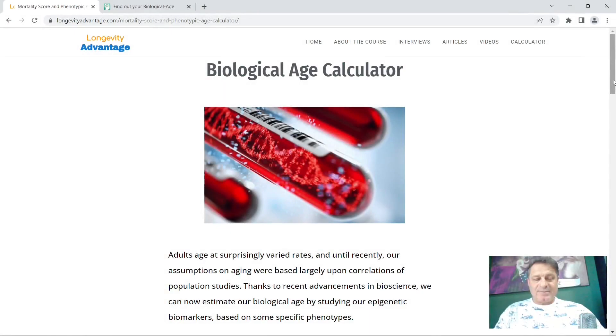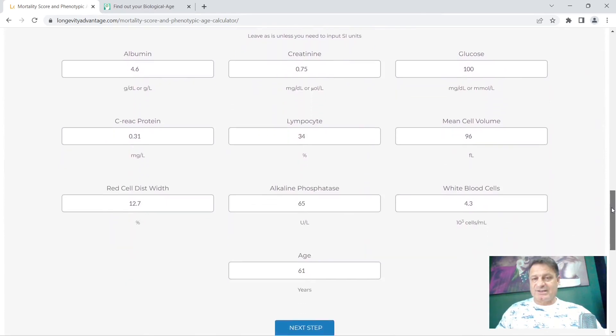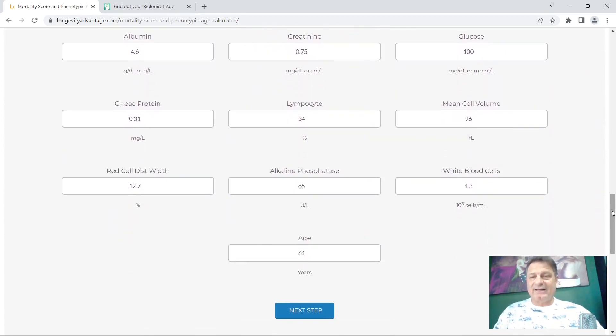So this is the website — it's longevityadvantage.com. The last time I used this was in October 2022, and I'll leave a link in the description below. To use this you need to have had a blood test. If you scroll to the bottom of the page you'll see the 10 markers they want: albumin, creatinine, glucose, C-reactive protein, lymphocyte, mean cell volume, red cell distribution width, alkaline phosphate, white blood cell count, and your age.